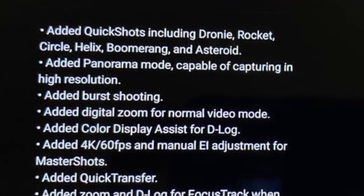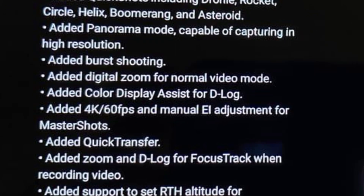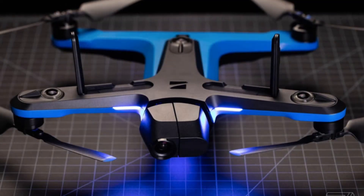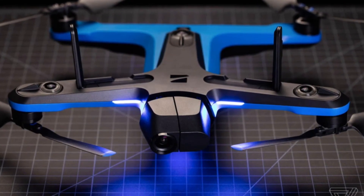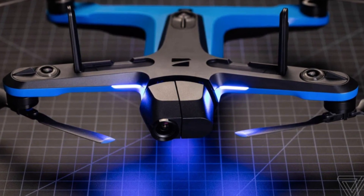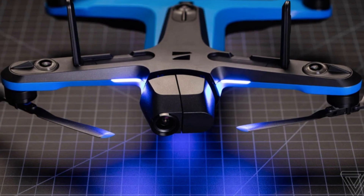So all of the quick shots you've been waiting for — like droney, rocket, circle, and burst shooting — are now available. Now that the Mavic 3 is up to speed and at full release potential, I wonder how it's going to pair up against the Skydio 2 in terms of obstacle avoidance and autonomous flight features.